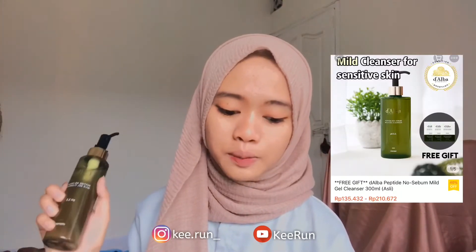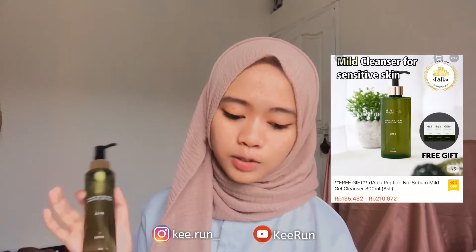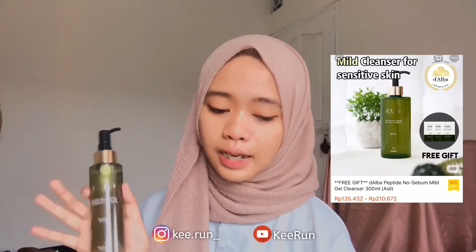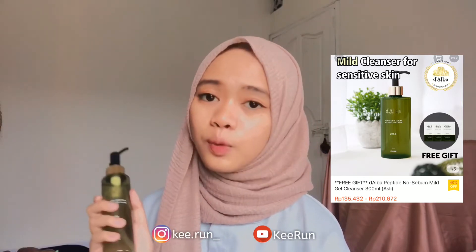Dia ada 2 varian ukuran ya. Yang 300 ml harganya Rp210.000, dan yang 150 ml harganya Rp135.000 aja.